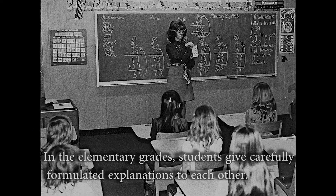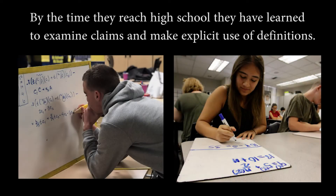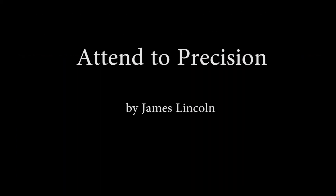In the elementary grades, students give carefully formulated explanations to each other. By the time they reach high school, they have learned to examine claims and make explicit use of definitions.